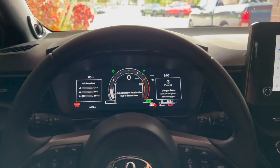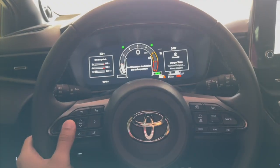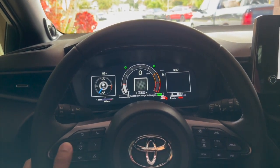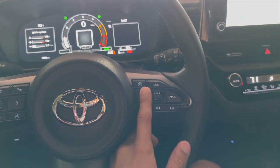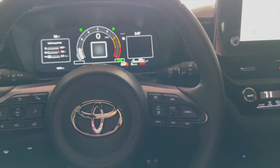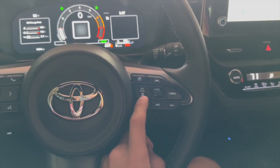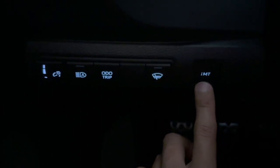In front of the dash we have the steering wheel. You've got your volume control, voice commands, and controls to adjust the different screens and settings. You've got a boost meter on there — I just love that. On the other side is all your cruise control: radar cruise control that keeps you in the lane, next and previous track, and different modes for the radio and radar cruise control.